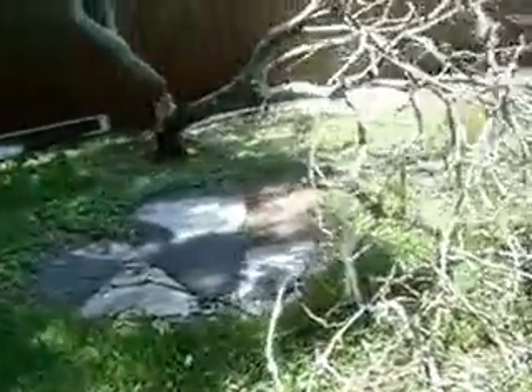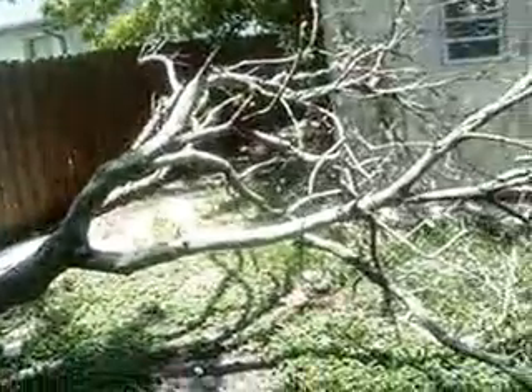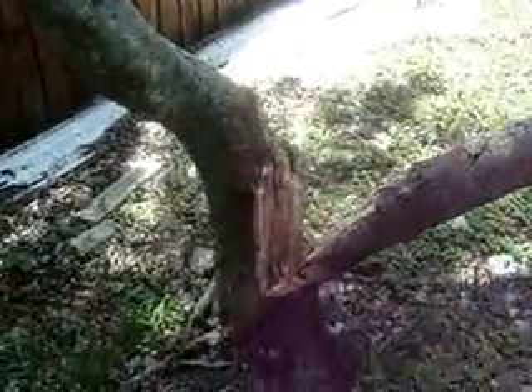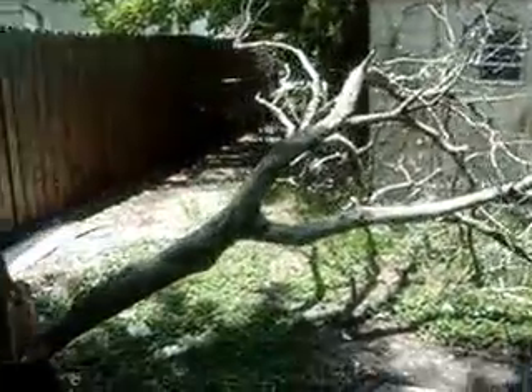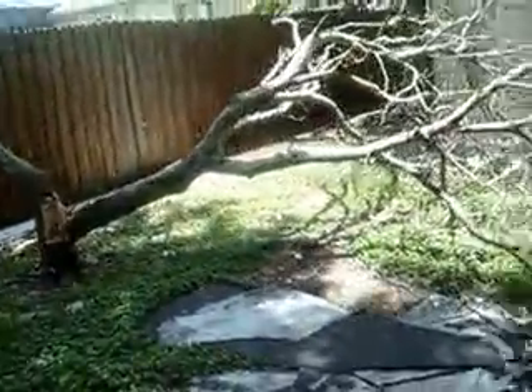This is the day after the storm went through yesterday — it was a tropical storm. And you can see what it did to this tree. That's where it broke. I used to climb this tree. You can see the rest of the yard looks okay.